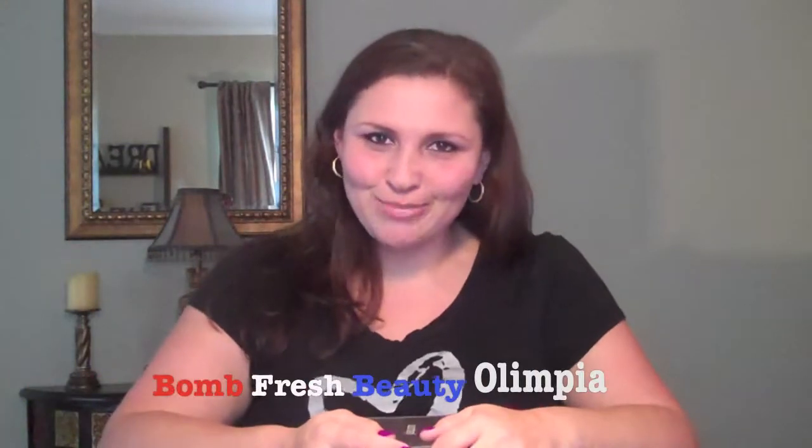Hi guys, I'm Olympia from Balm Fresh Beauty and today I'm going to be doing an unboxing of Julep — this is Julep Maven. I've done several videos of this one and you can find Julep off of Julep.com.